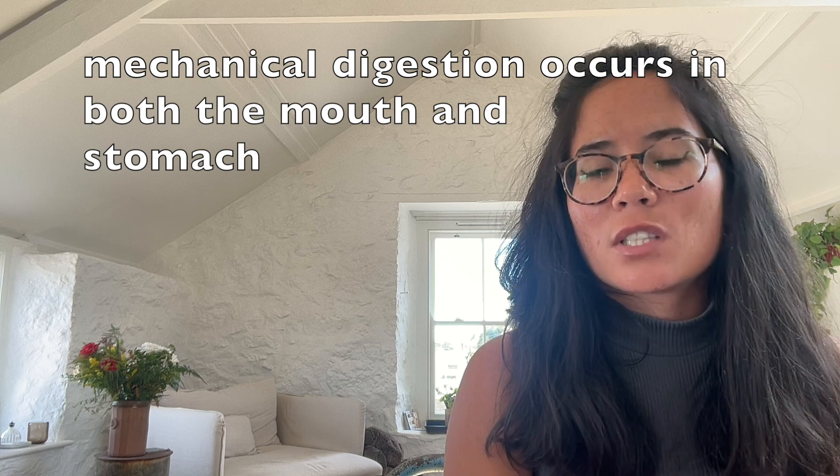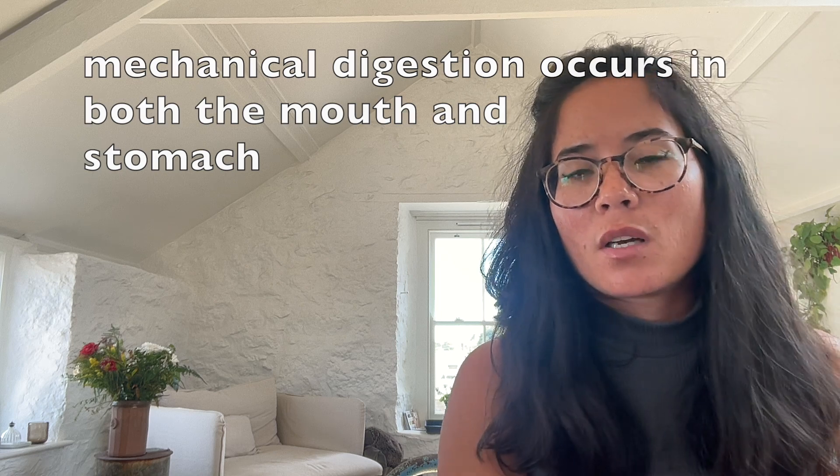A second place mechanical digestion takes place is in your stomach, where the stomach muscles contracting help to break down that food further, and hydrochloric acid in the stomach also assists with this.